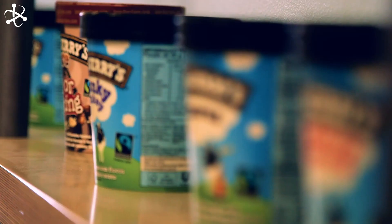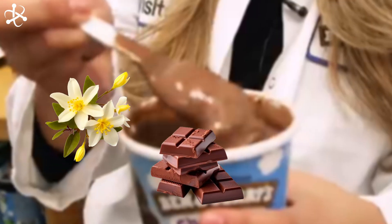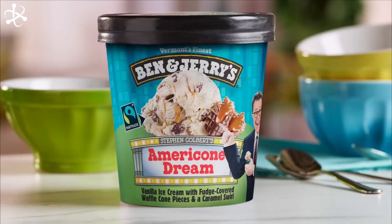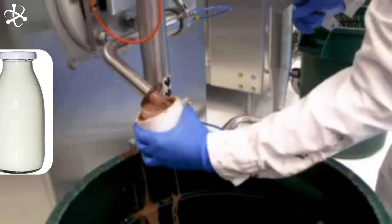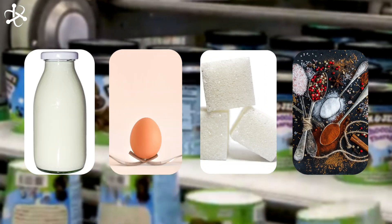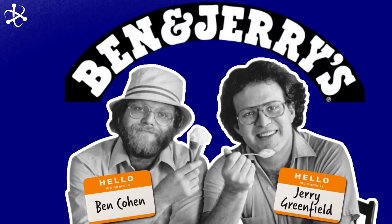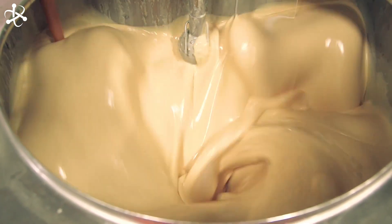Ben and Jerry's also adds natural flavorings to their ice cream — things like vanilla, chocolate, or fruit. These natural flavorings give each type of ice cream its special taste. So the main ingredients are fresh milk, eggs, sugar, and natural flavorings. Simple, but when mixed just right, they make the delicious ice cream we all love. After mixing, the creamy mixture is ready for the next step in the ice cream making process.